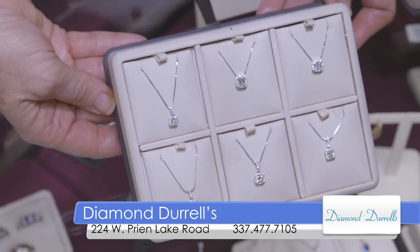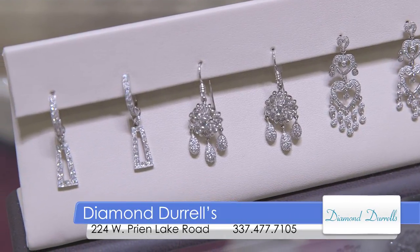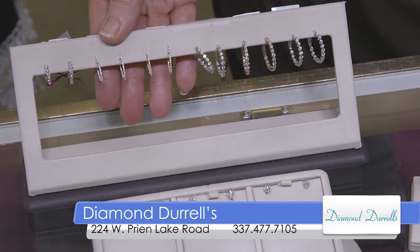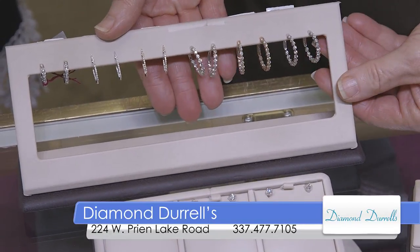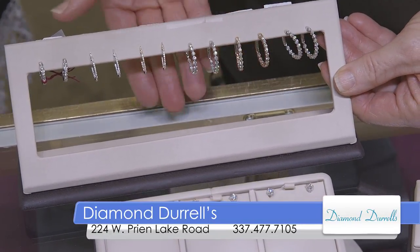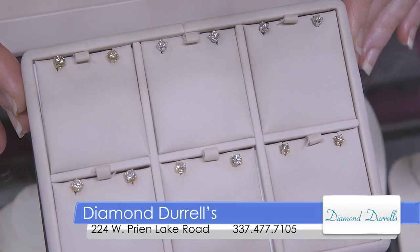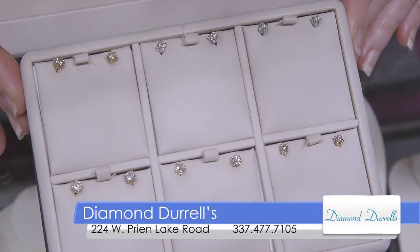We also have diamond earrings. We have dangle styles, we have hoops — in and out hoops. That means that wherever your head turns, they're going to see diamonds, and that's always popular. And then we also have your basic studs, and those are available in sizes from a quarter karat on up, just however big you're looking for.